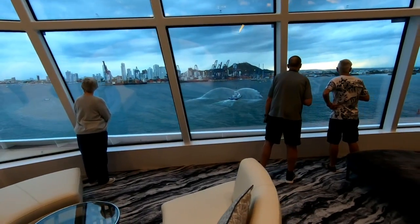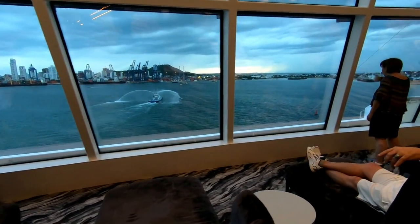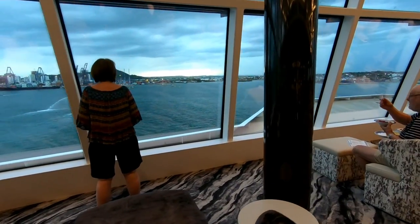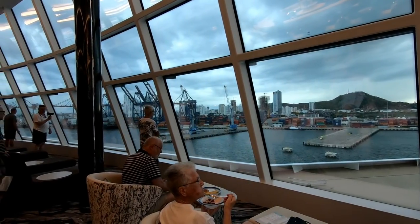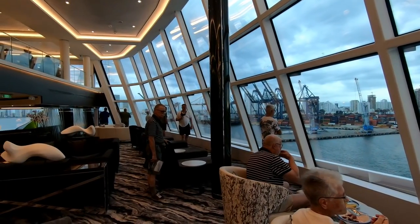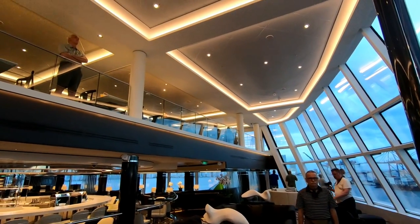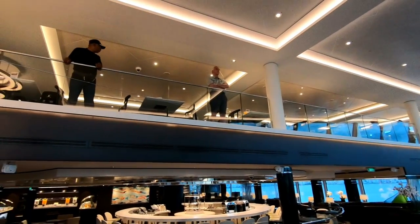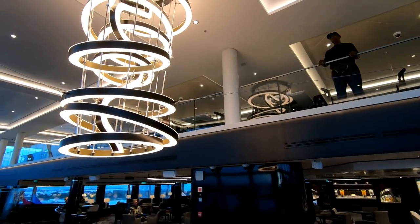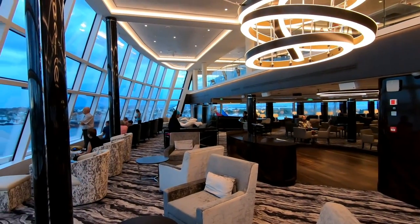Another thing I totally loved about Norwegian Bliss was the huge observation lounge at the front of the ship, with big glass windows offering a great view of what's ahead. We spent a lot of time in the observation lounge enjoying the views in perfect comfort, without regard to how hot or cold or windy it might have been outside. We had the unlimited drink package, and having cocktails in the observation lounge with that great view was a favorite activity on this cruise.